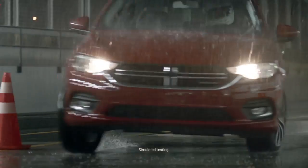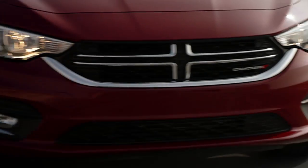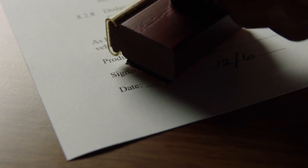Grab the gearheads. Test it. EBD, EVA, ESC, and ABS. Check. Now take it to the track. Keep going. Approve it all. A standard.